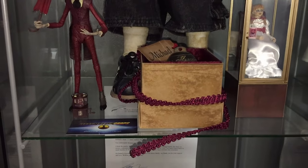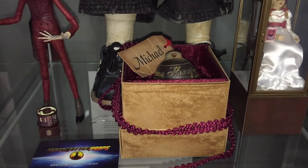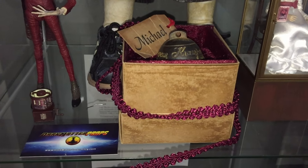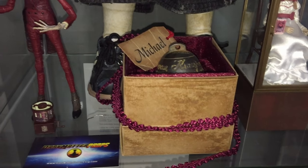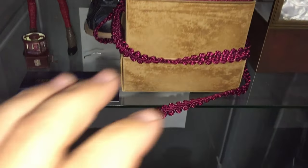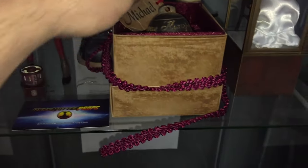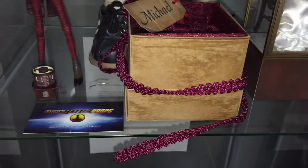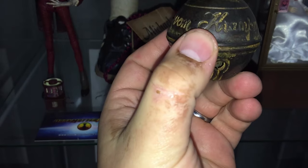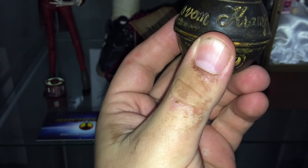I also have this awesome replica bell from the movie Krampus — my wife got this for me. It's made by Dark Matter Props; I don't believe he makes these anymore but you could custom-order with your name on it. It's the exact screen-accurate gift box and Krampus bell. I have a whole video on my channel dedicated to that if you want a closer look.